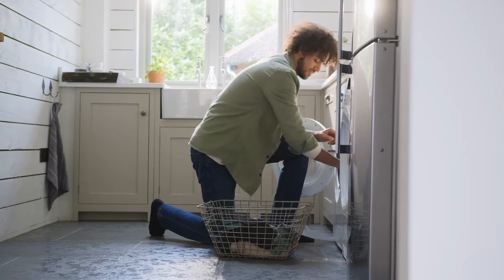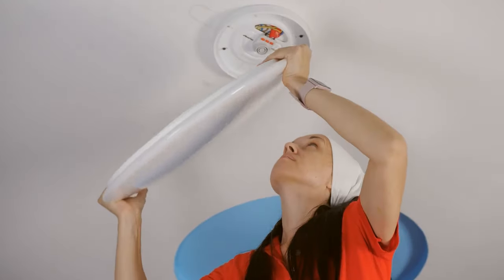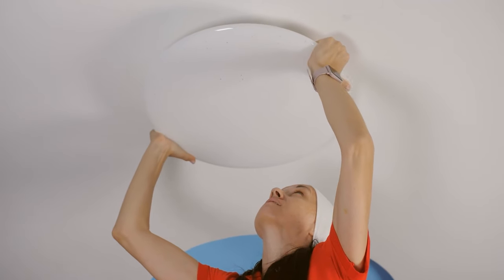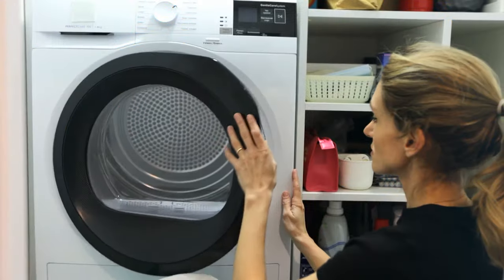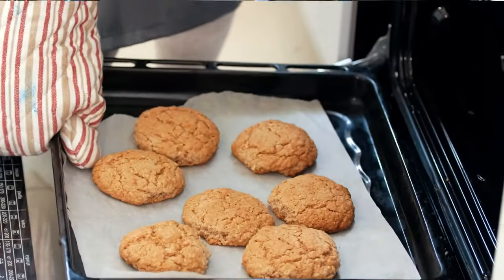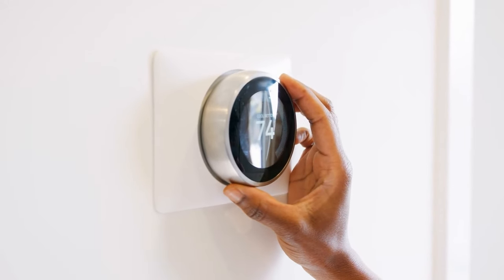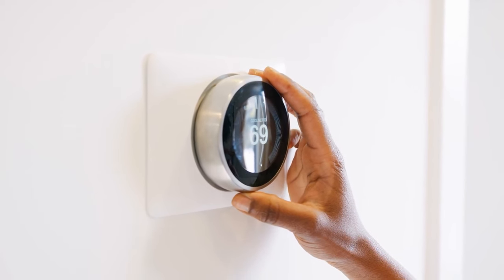Get energy efficient. From bulbs to washers and dryers, you can keep energy costs lower by implementing more energy efficient appliances and equipment. Switching all your bulbs to LED bulbs will mean you don't have to change bulbs for years, and they'll also shave cents and dollars off your electricity bill each month. When you do your laundry, do it during off-peak hours. Bake bread or cookies in the morning and then crack the oven door to let the heat escape into the house. Switch to a smart thermostat.